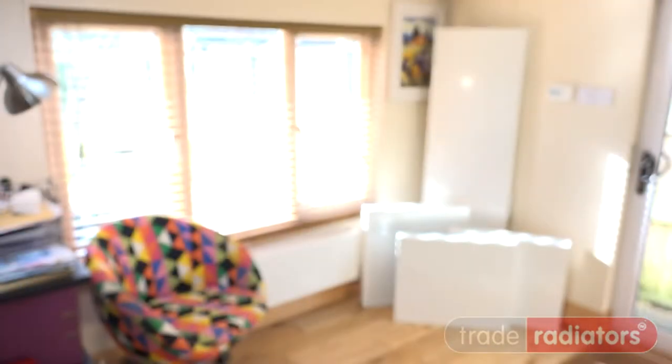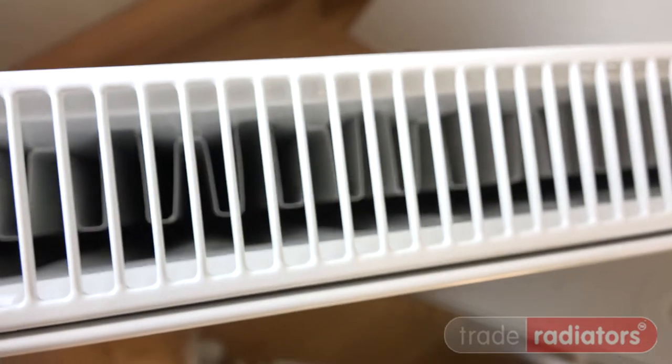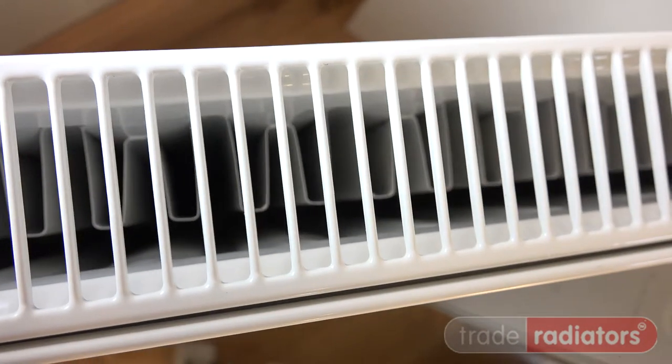Trade Direct flat panel radiators, double panel, single convector. Recommended when depth is at a premium but you need more heat than what a single panel can offer.